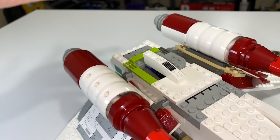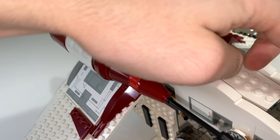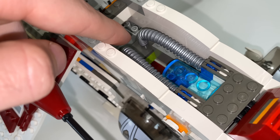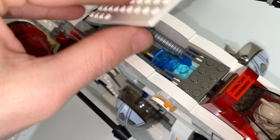In one of the LEGO Star Wars books, it says this is a handle for carrying — it is not a handle for carrying. You can lift this up to reveal some generator and engine detail in there, which is really nice. It could have just been a blank space, and LEGO went ahead and filled it out.